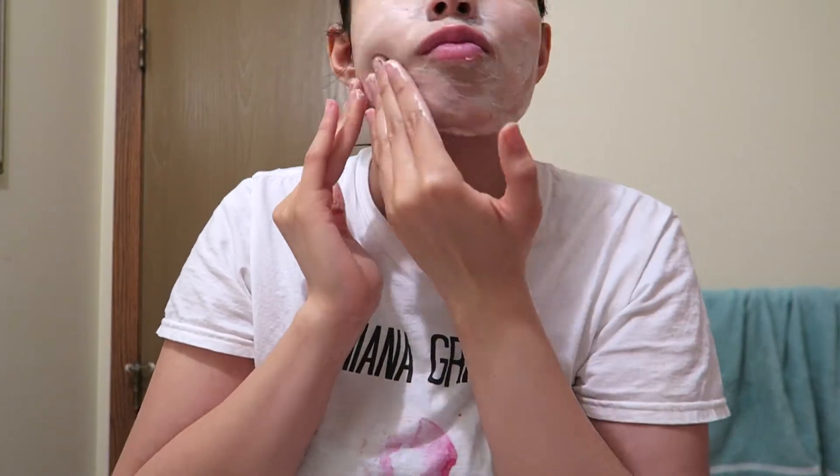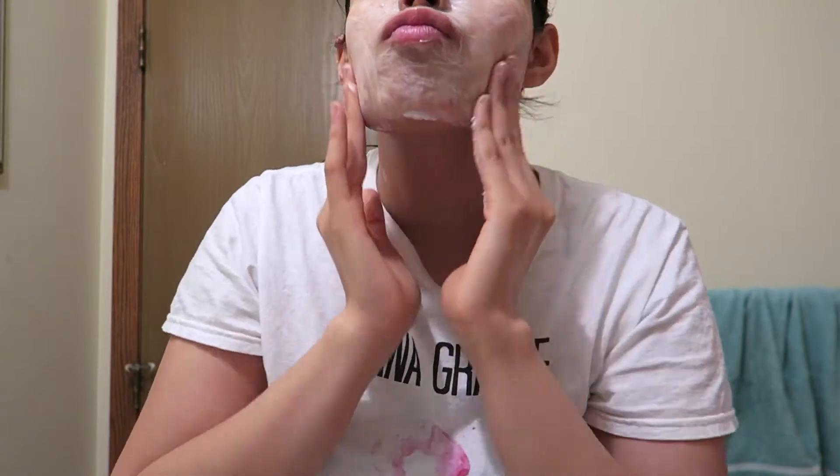I switched from Proactiv to this because Proactiv wasn't even helping my skin at all. I'm applying this all over my face as if it were a cream, and I'm going to let it sit for two minutes before the next step.